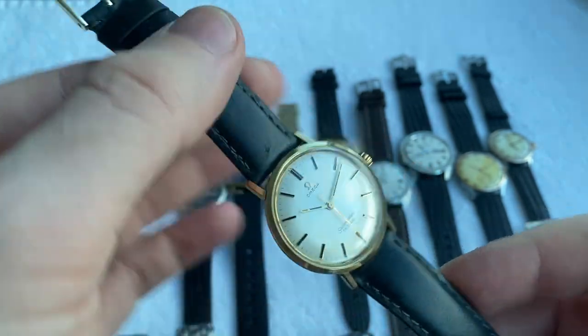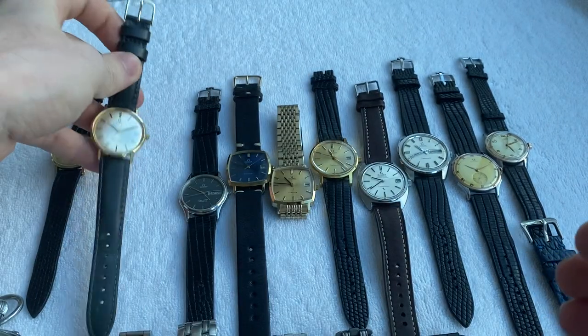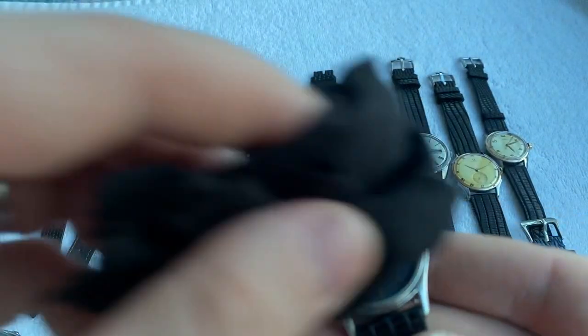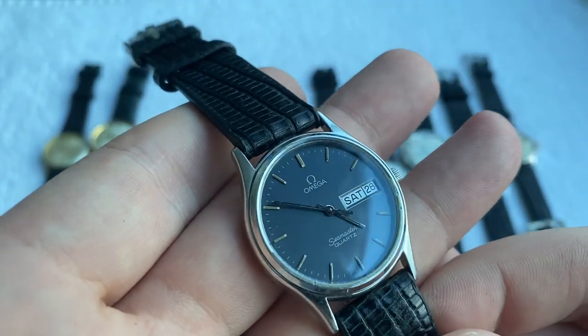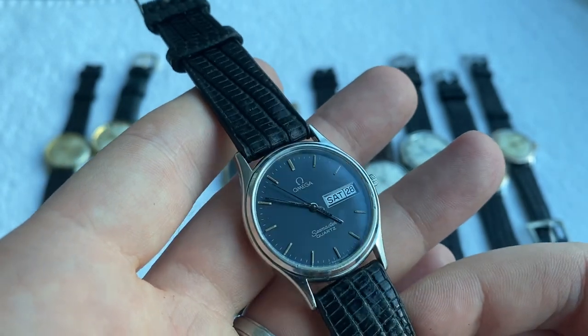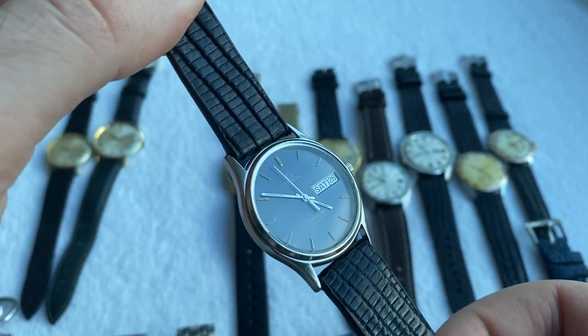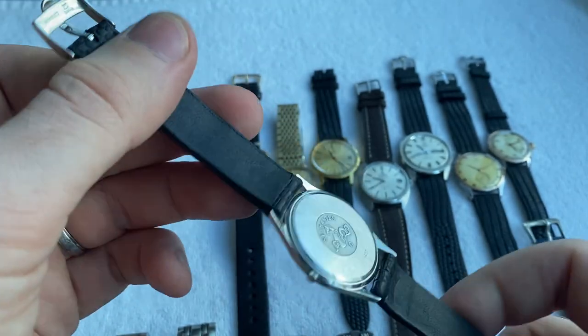Next up we've got this Omega Seamaster quartz with a blue brushed dial — really sweet piece. The dial varies a little bit in color from blue to gray depending on how the light catches it. Comes on a nice leather strap, nice and thin, great for everyday wear.